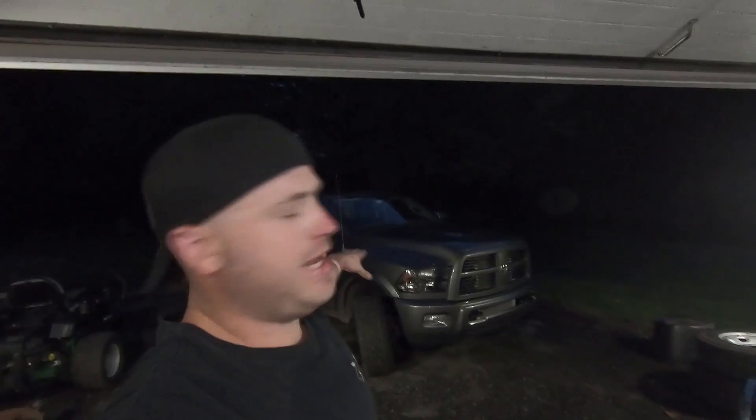Hello guys, welcome back to the channel, welcome back to the garage. Hope everybody's having a good day. Here in Pennsylvania today it was just muggy and miserable out — you couldn't go outside without sweating. But it stormed a couple hours ago, the temperature dropped 20 degrees, and the humidity is gone so feeling a lot better now.